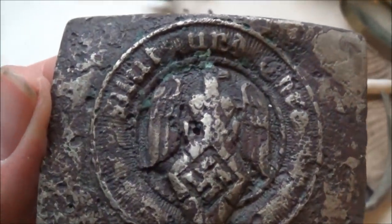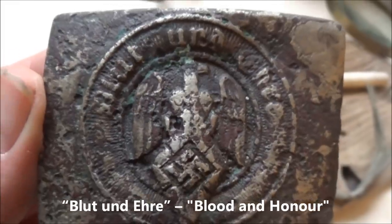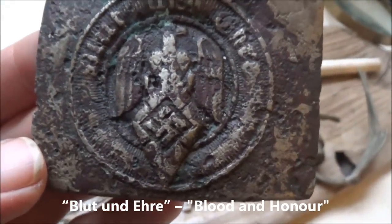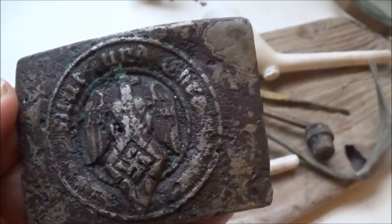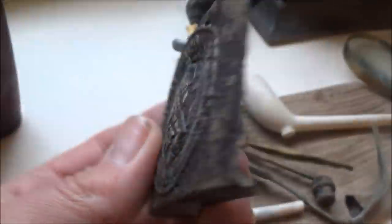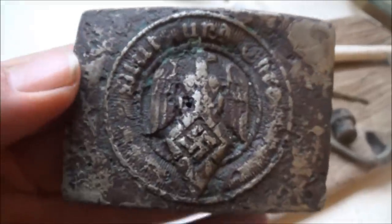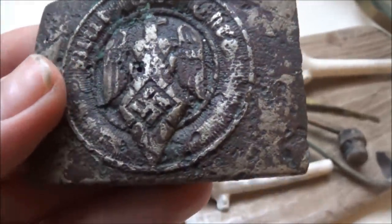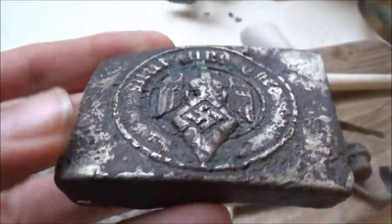We can tell it's a Hitler Youth buckle by the motto around the edge: 'Blut und Ehre' — blood and honour. The Hitler Youth was the youth organisation of the Nazi party. By 1936, all children in Germany over the age of six were required to join a Nazi youth group, the aim being to ensure loyalty to Hitler through political indoctrination so that they would accept Nazi ideals without question. They all wore uniforms, so this would have been part of the belt uniform. In his 1925 autobiography Mein Kampf, Adolf Hitler said 'whoever has the youth has the future.' By 1939 there were seven million children in the Hitler Youth.